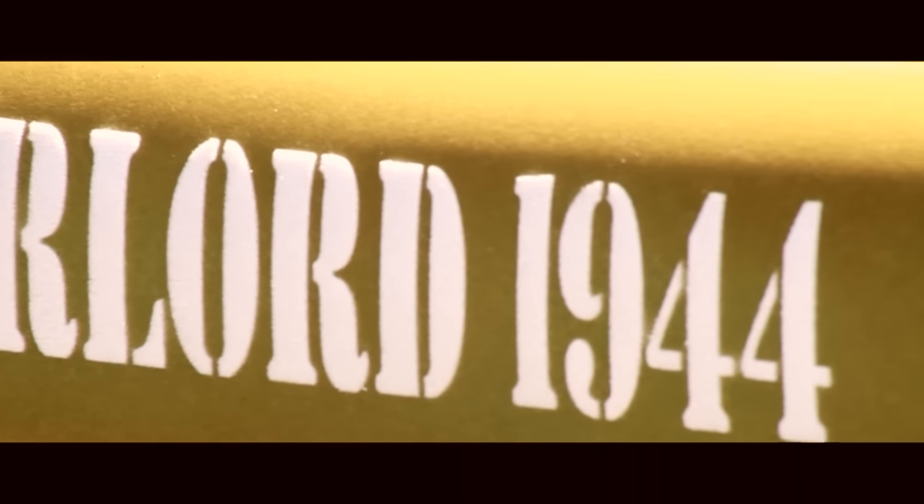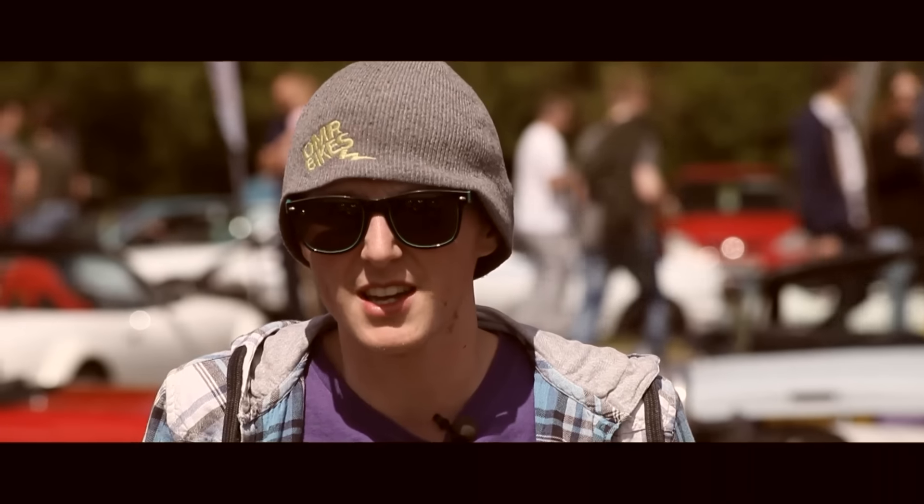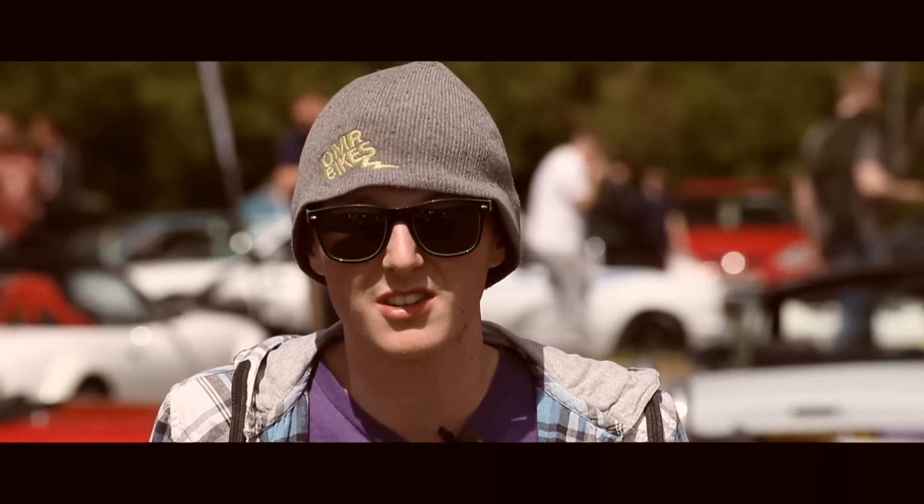What inspired me was the American Willy Jeeps. I love the colour, I love the theme of them and it fit really well, to be honest.